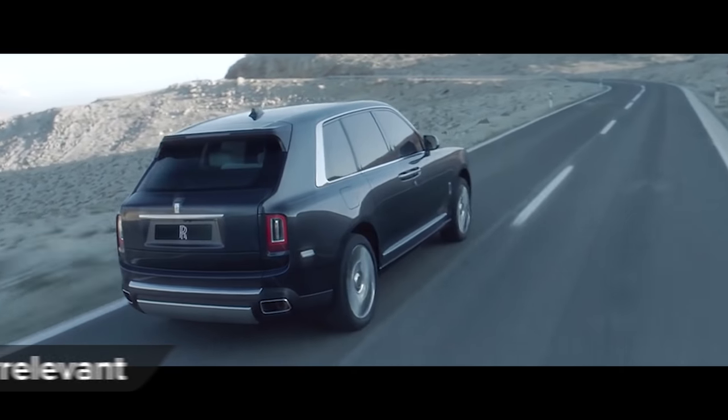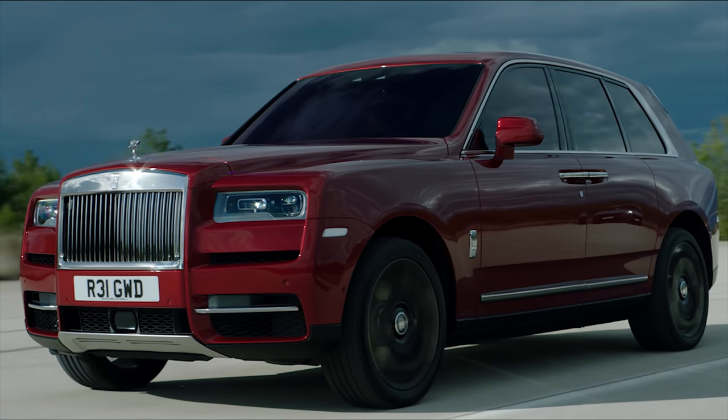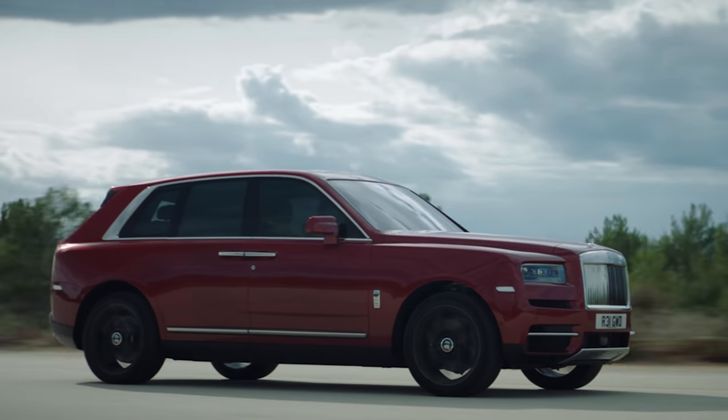Talking cash is a bit vulgar, but sometimes necessary, and the Cullinan starts from a mere £230,000. Add a few personal options and you could easily double or triple this. It all depends on how bored you are of philanthropy.